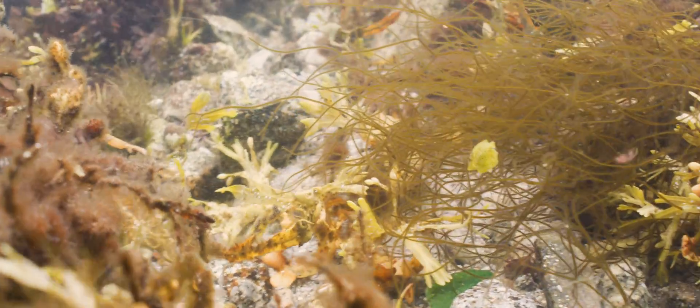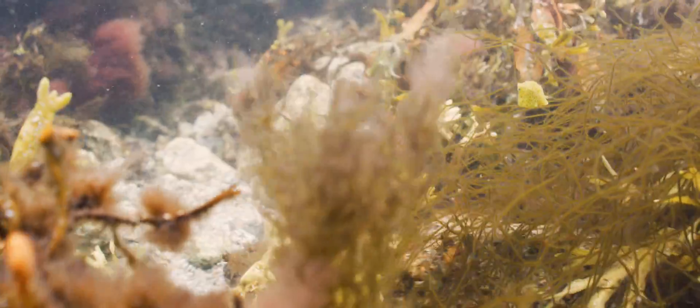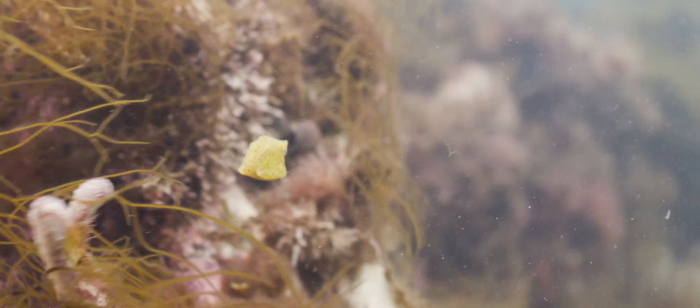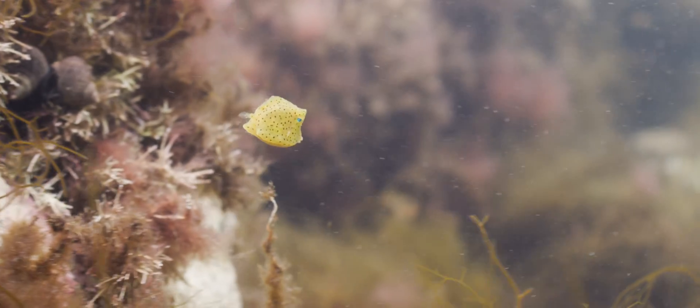Unlike the adult cowfish, which spend their time along the bottom, the eggs are released into the water column. Here is where they spend much of their early development. The eggs hatch, turn into larvae, and then grow into juveniles.